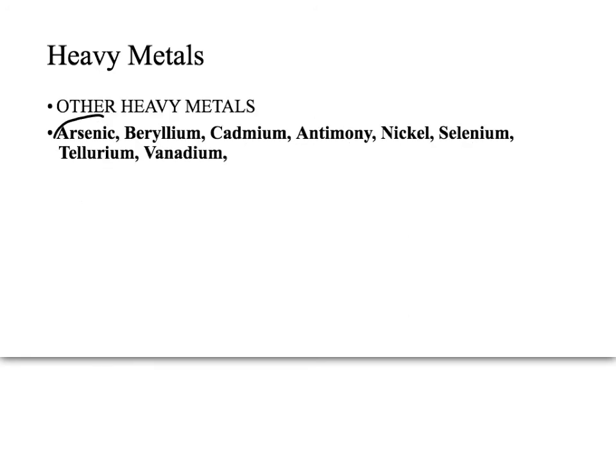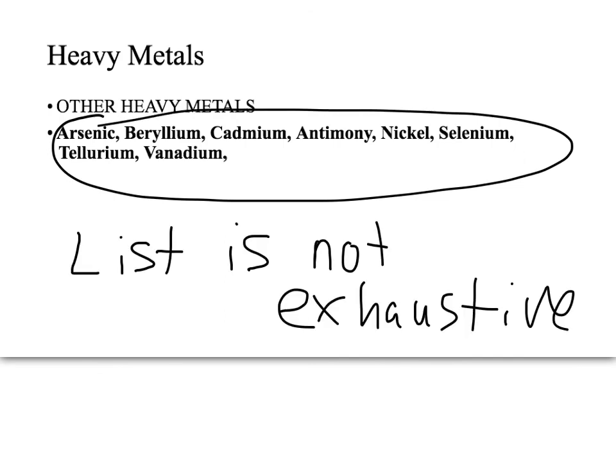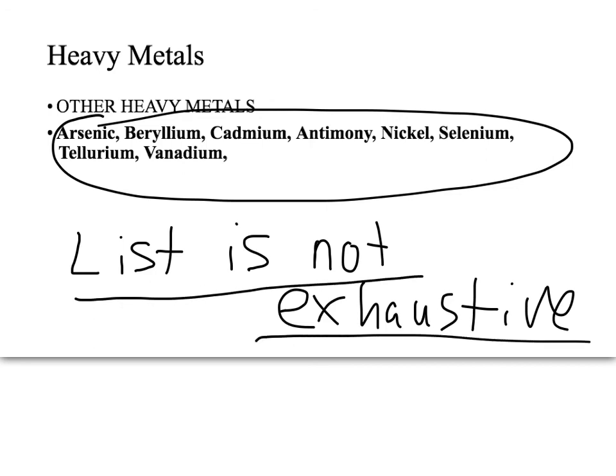Here is a list of a few other heavy metals that weren't covered in depth but can also cause toxicity. This list is not exhaustive — for example, gold can also cause heavy metal toxicity.